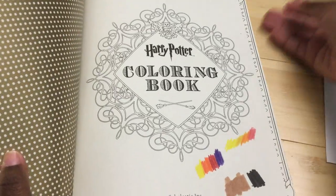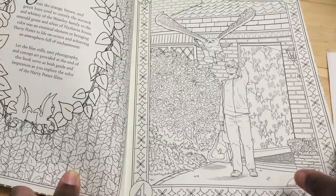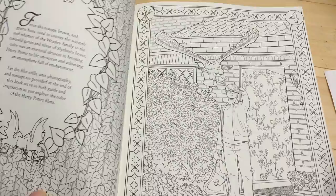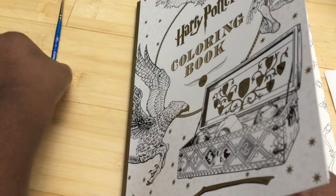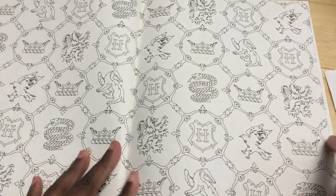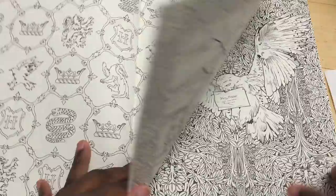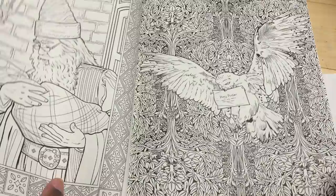The book kind of sort of goes in order of events from the series. I know people requested that I show the whole thing, but it's a large book. One thing I notice right away is that it's double-sided, which I'm never happy with. There are also a lot of wallpaper-type pages — pages that just look like wallpaper patterns rather than actual illustrations to color.